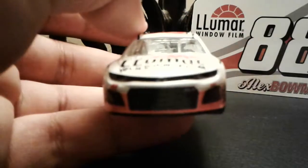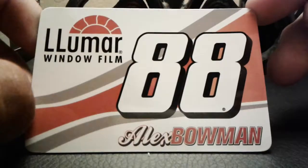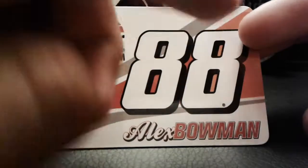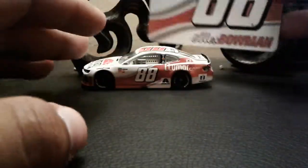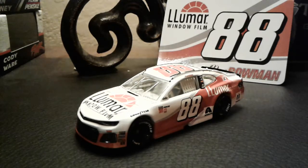This car does have the white tires on here, so yeah, this is like a Darlington car. It's way too zoomed in — sorry, that was just weird, sorry about that. But anyways, now let's take a good look at the magnet right here. So we got Lumar Window Film, we got 88, got gray going there, we got orange, and we got Alex Bowman right there — 88, looking really nice. And then we got the back piece.